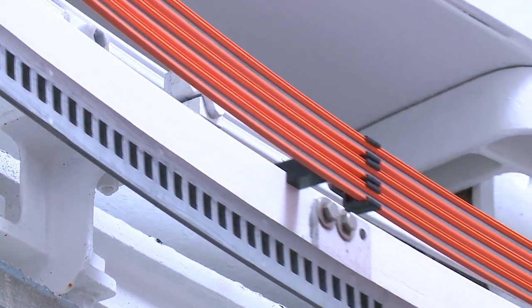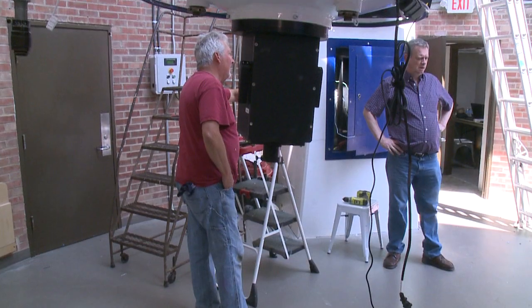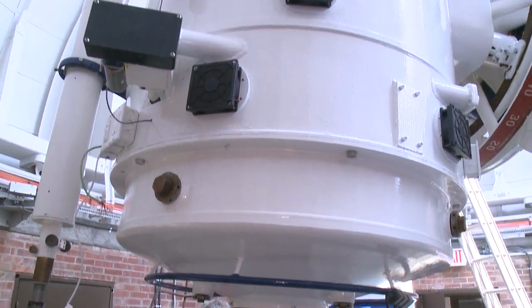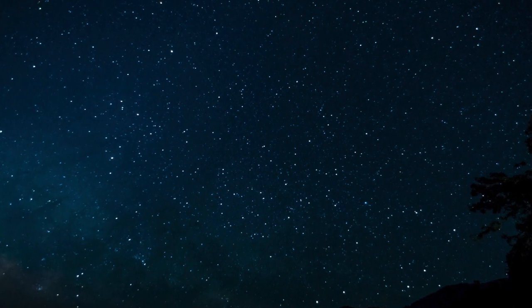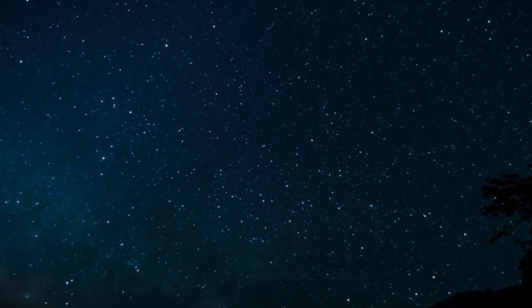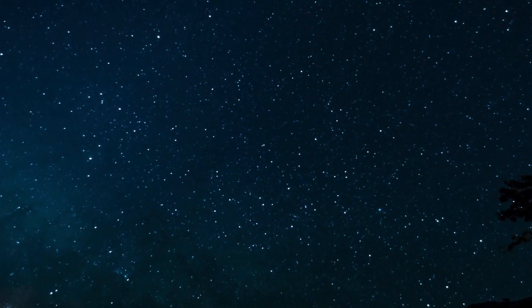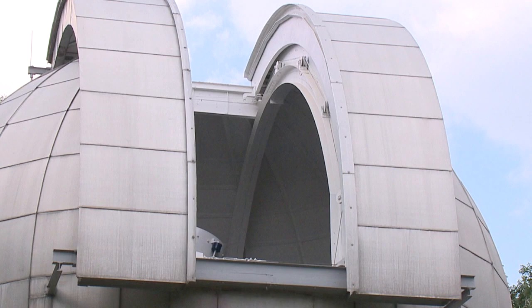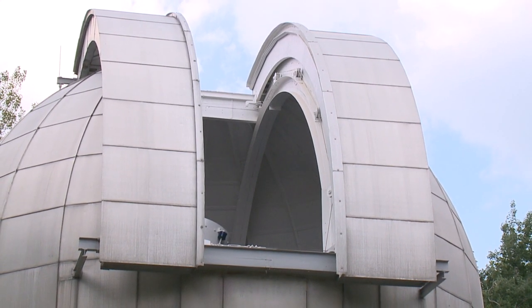We're about 30 miles east of Cleveland and the light pollution — when you get around a major city, like South Euclid where I grew up, it's pretty light polluted. Out here in the country there's still a lot of amazing nighttime sky. In fact, Observatory Park is a silver tier dark sky international park, which is unique — it might be the only one in Ohio. So we have great skies and a great scope to be able to check out those skies.